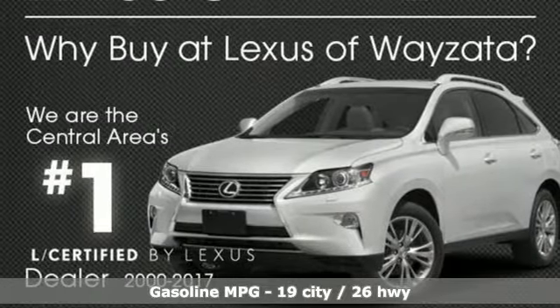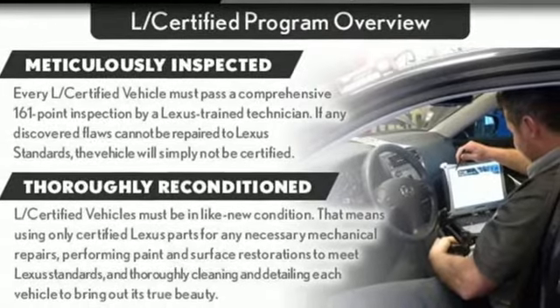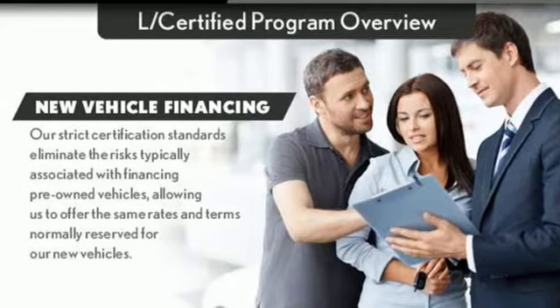Integrated navigation system with voice activation, dual zone climate control, power heated mirrors, express open and closed sliding and tilting sunroof, automatic transmission.